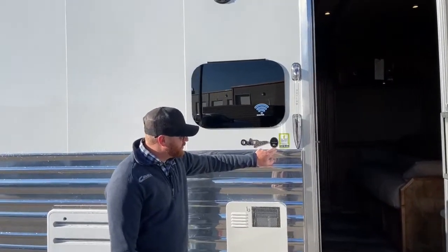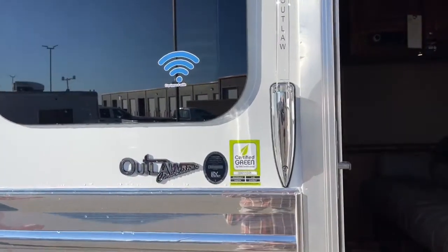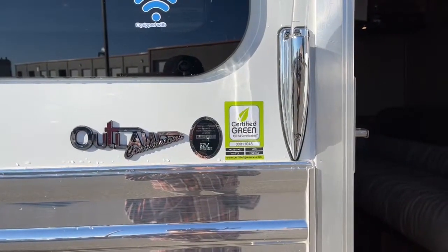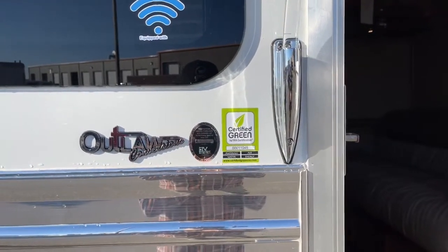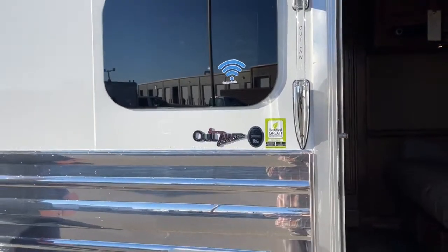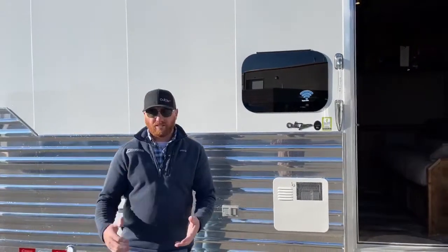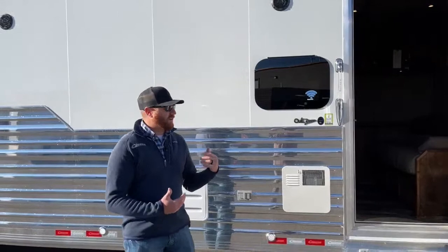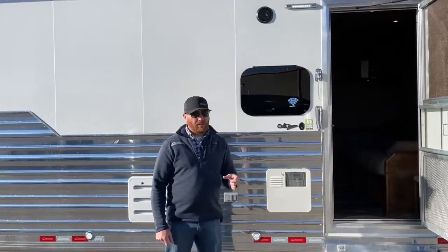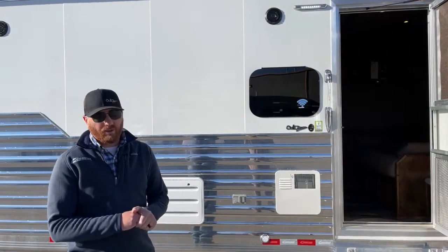Outlaw Conversions is the last conversion company in the living quarters industry that is RVI-A certified. This is important because now you can take this trailer to any national park or public and private campgrounds — it meets all requirements for electrical, propane, heating, and water systems. It costs a little per trailer, but it's extremely well worth it to be able to go anywhere in this country with this trailer.